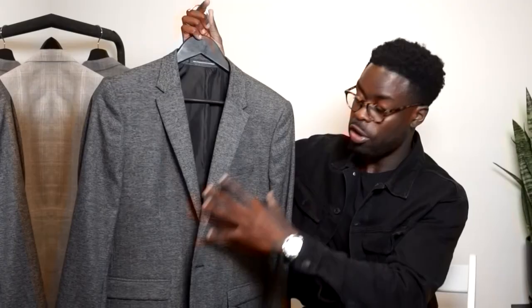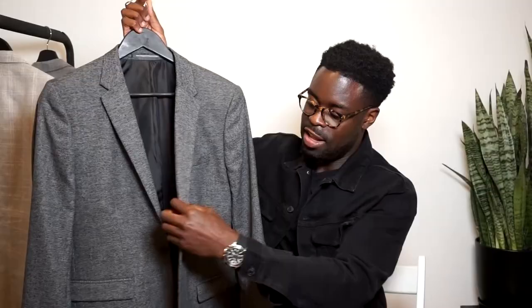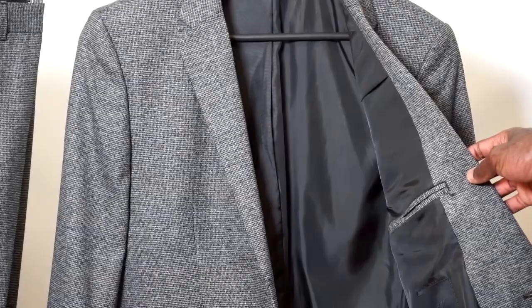What you'll see here is that you do have a chest pocket right here on the left-hand side. At the bottom you have two flip pockets where the flaps open, and in the interior you have an internal pocket so you can hide your keys, cell phone, etc.